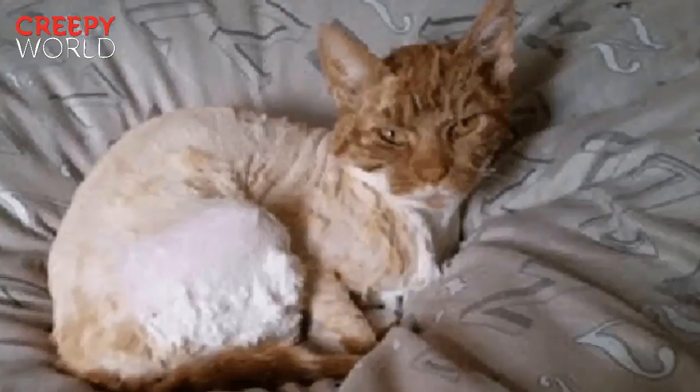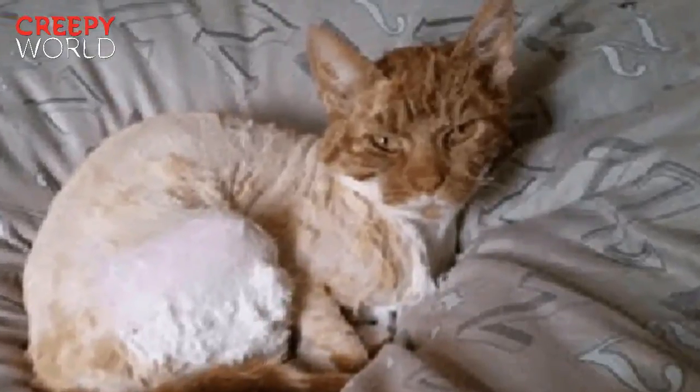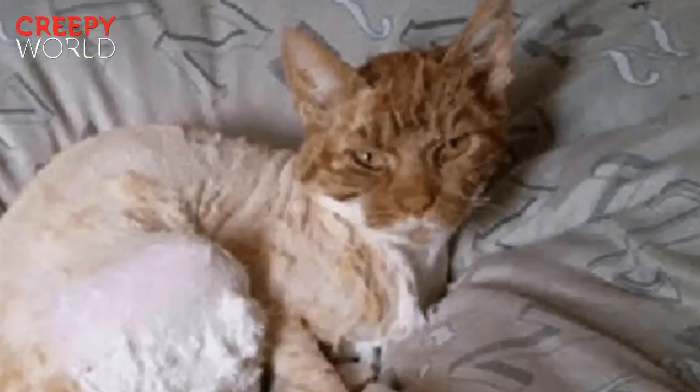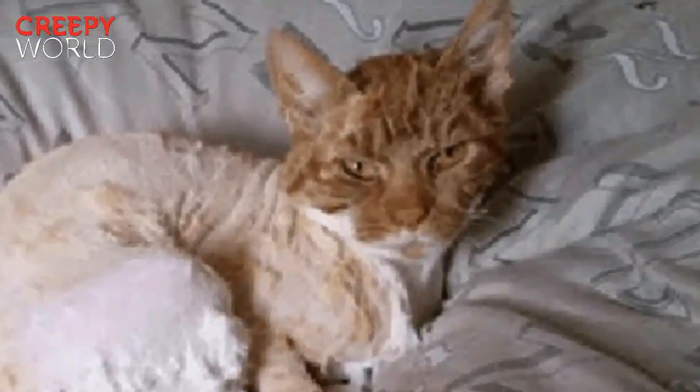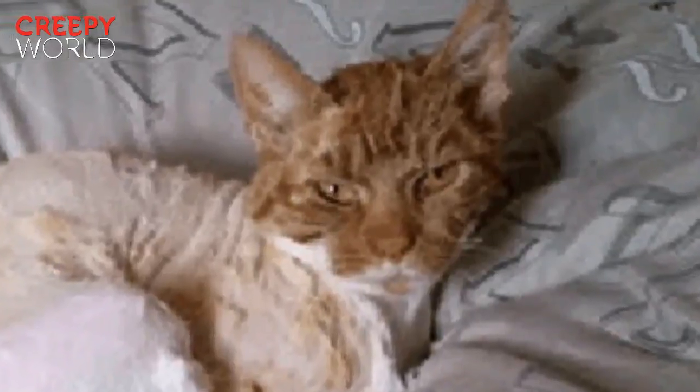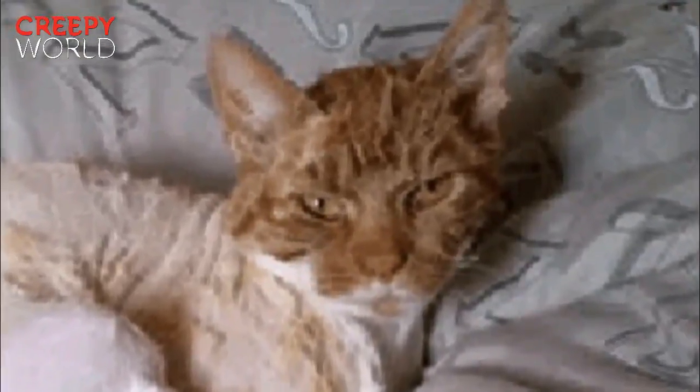A cat's fur coat is its pride and joy. A cat will spend many hours taking care of its fur, licking himself from head to toe in order to maintain its appearance. That's why they have those specially built tongues to do most of the work for them. But there are some things that not even a cat's bristled tongue can take care of.